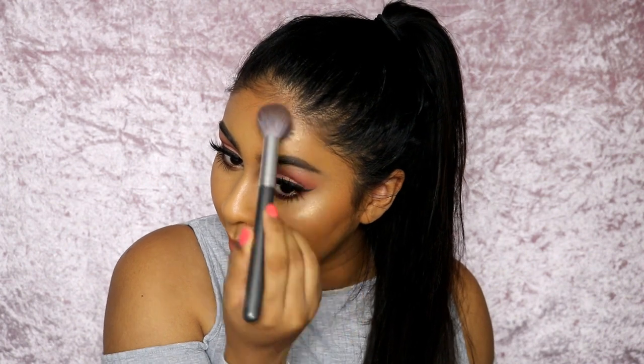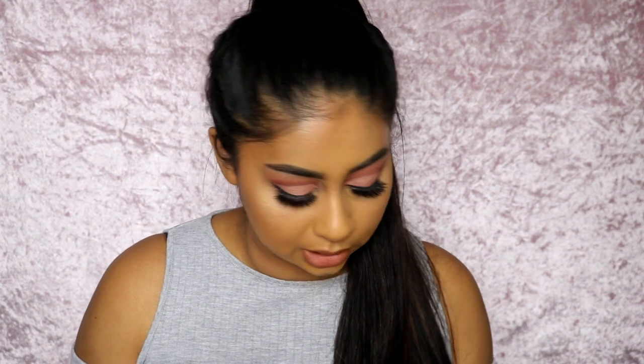Everyone has been raving about Trophy Wife, but I swatched it — it's very sparkly with chunks of glitter. I feel like I could wear it as an eyeshadow but not as a highlighter. It's a yellow-gold with a hint of lime and I'm not brave enough to wear it, though it does look really pretty on the lids. But the pan is so big I wouldn't use it all, so I just got something I know I'll use every day.